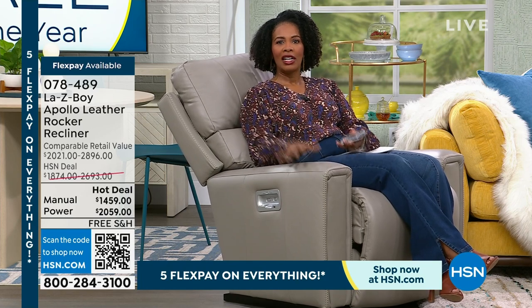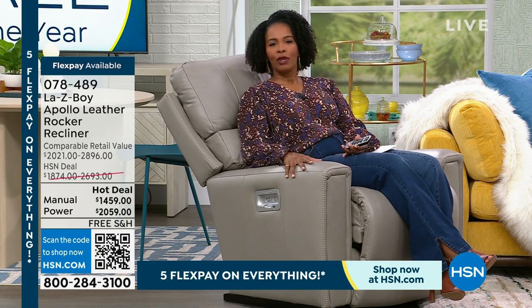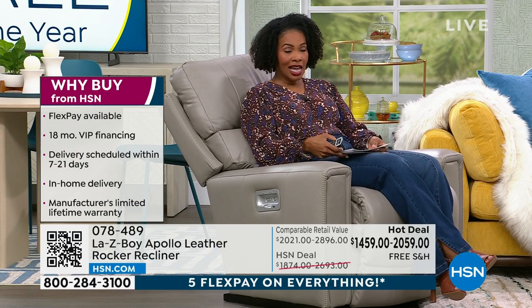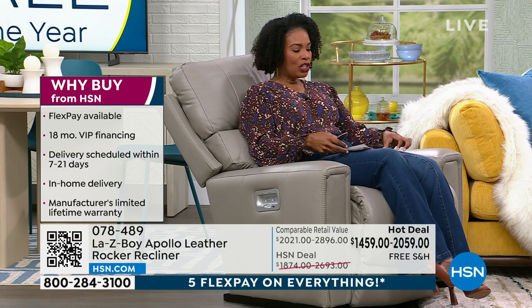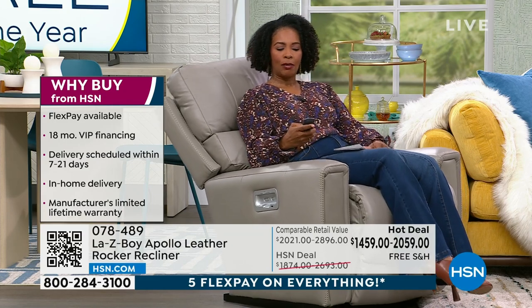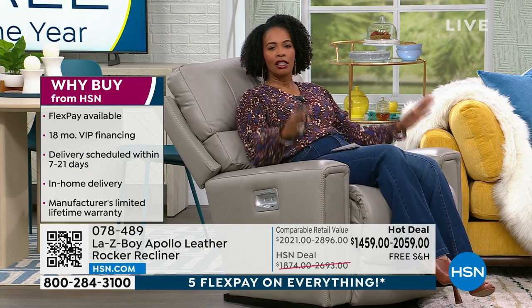That old Lazy Boy was only for dad or grandpa — his seat and nobody else could sit there. Well this one is for you. We've got them at a hot deal price. You can choose the power rocker: it rocks, you can lean back, kick your feet up, with lumbar support throughout your entire body, sitting on the softest leather. It looks beautiful and is fantastic.